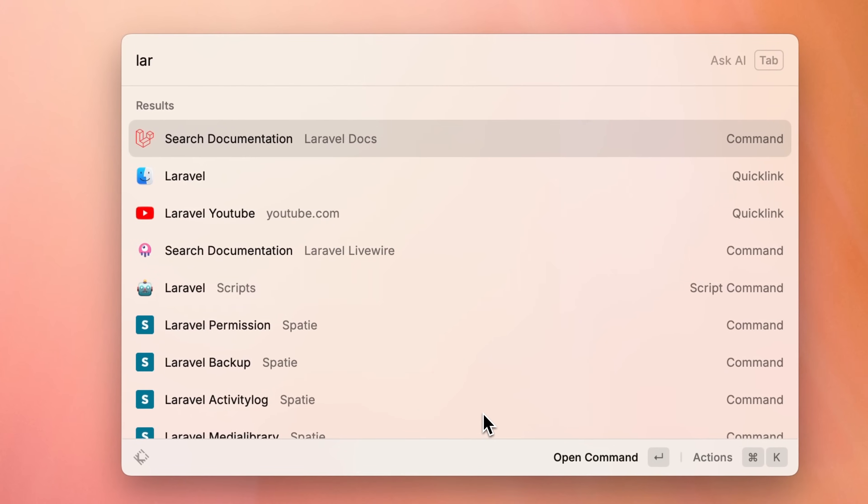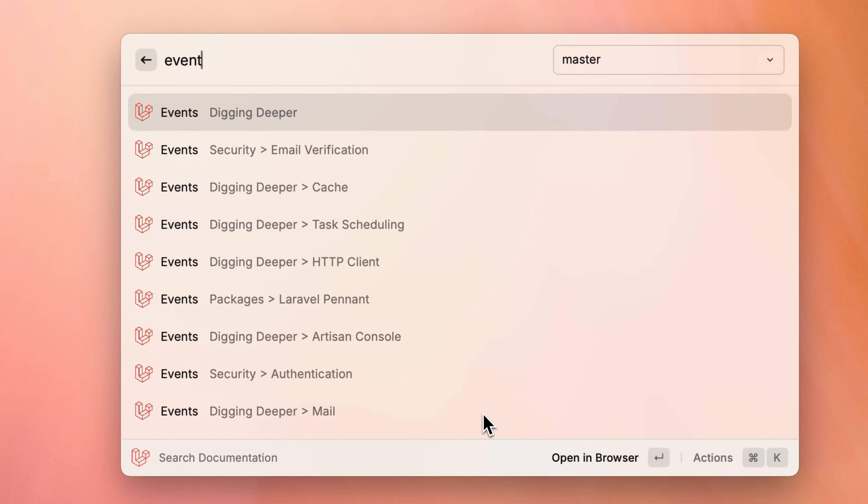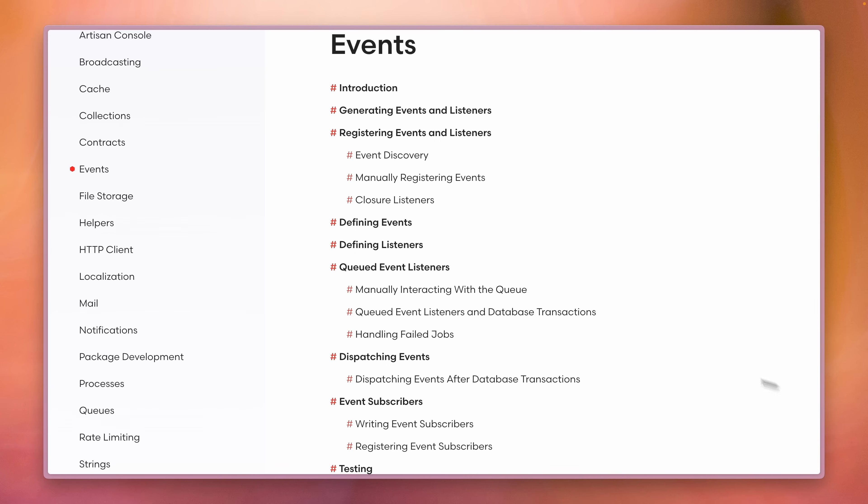We know that for many developers, the documentation is the first entry into the Laravel world. So we better make a good first impression. Tools like Raycast or Alfred also make it even easier today to find what you're looking for.